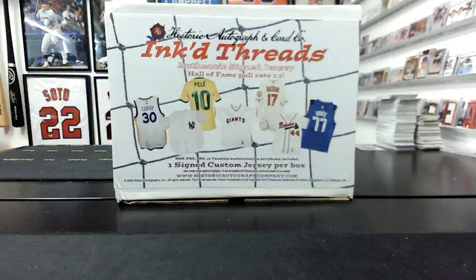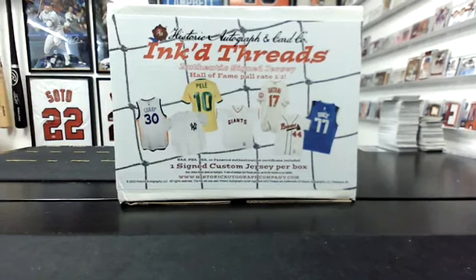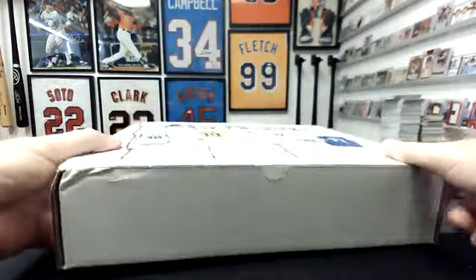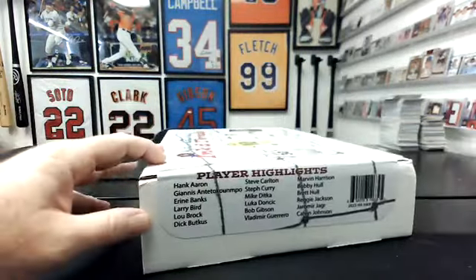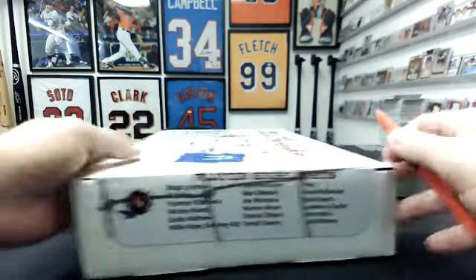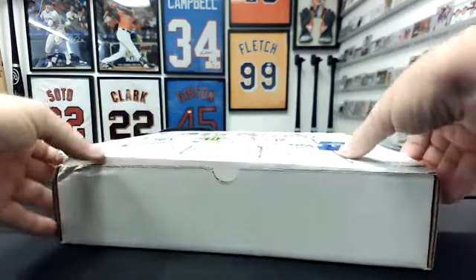Alright, hey guys, this is Historic Autographs Ink'd Threads. This is our last — our 14th box in a case of 14 multi-sport jerseys. These are division breaks, one at a time, so this is our last box. These have been all over the place — some decent hits, some really weird hits — so good luck everyone. It's been a fun product to open, just super odd. Alright, good luck — one hitter.